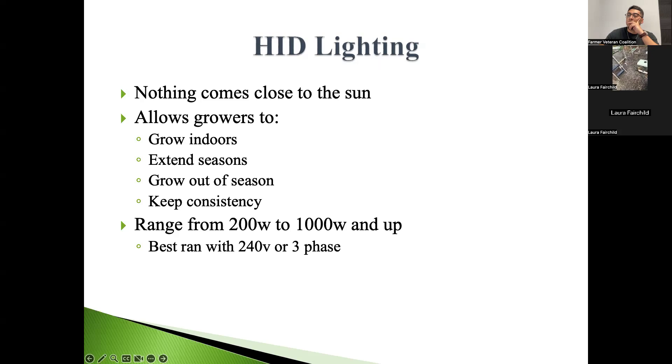If you have the option, three-phase power at around 480 volts means you'll pull fewer amps overall. It's very hard to run HID lighting off a 120-volt outlet — it pulls too many amps and you won't have enough on your fuse box.